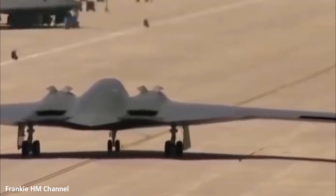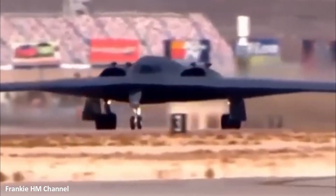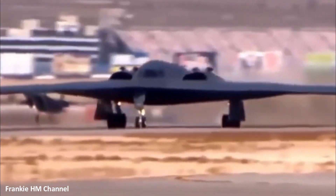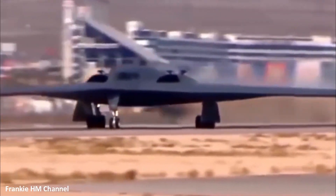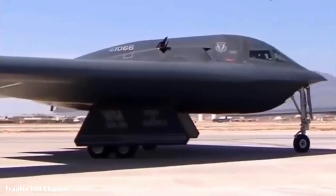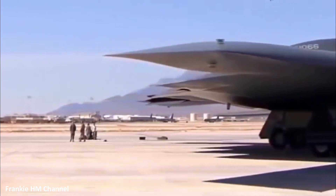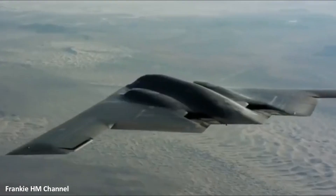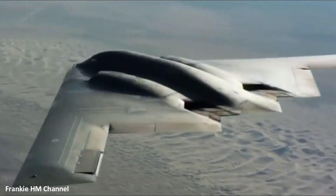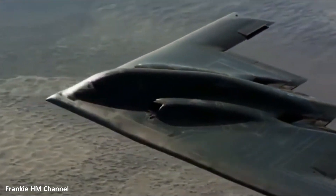In conclusion, the B-2 Spirit is not just an aircraft — it's a symbol of technological advancement and strategic capability. Its development has significantly impacted modern aerial warfare, pushing the boundaries of stealth technology and precision engagement. The legacy of the B-2 Spirit serves as both a foundation and an inspiration for future innovations in aviation technology.